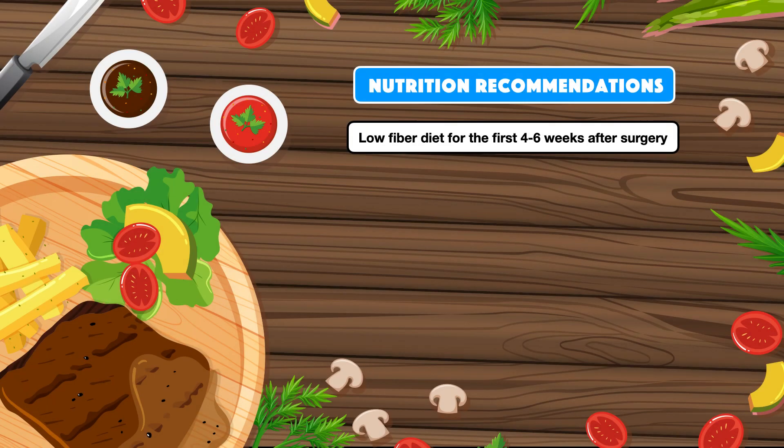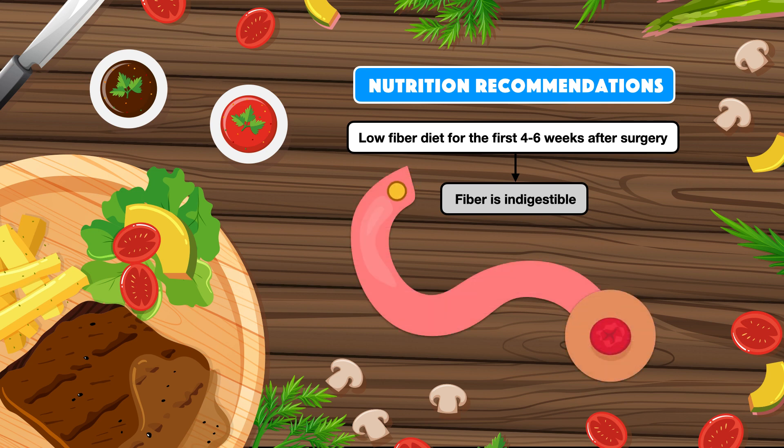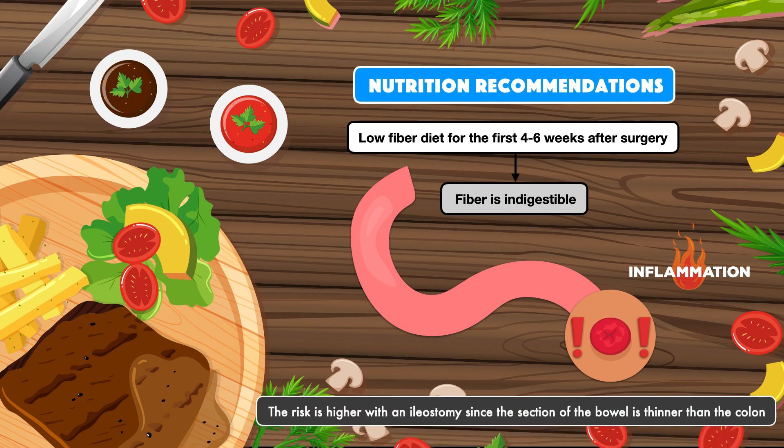Patients with a new ileostomy or colostomy are recommended to follow a low-fiber diet for the first 4-6 weeks after surgery. The main reason is that fiber is indigestible — it undergoes little change as it passes through the digestive tract and can get lodged in the stoma, preventing the passage of materials. This risk of blockage is increased right after surgery as the stoma is healing, and is higher with an ileostomy since the section of bowel is thinner than the colon and the surgeon cannot make as big an opening.